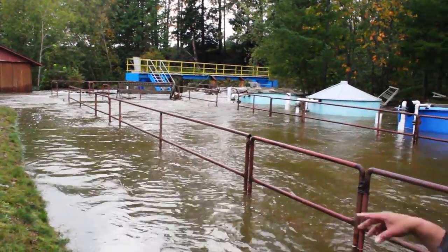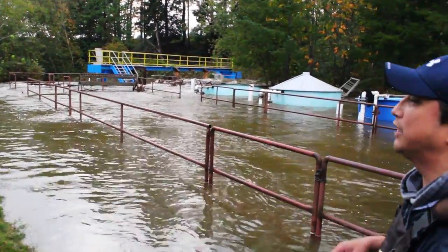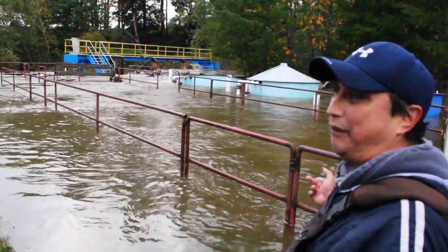Also, the aquarium is completely flooded. We don't know if the windows have been busted out due to pressure. We'll have to find out once the water retracts.